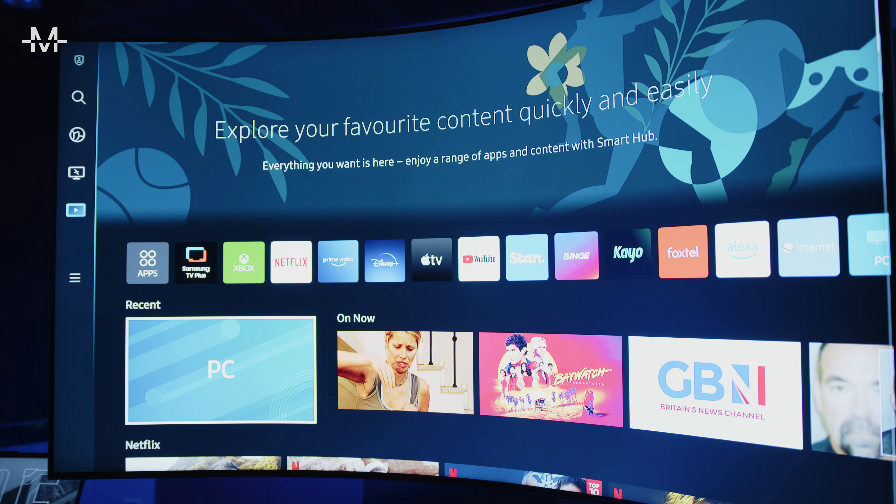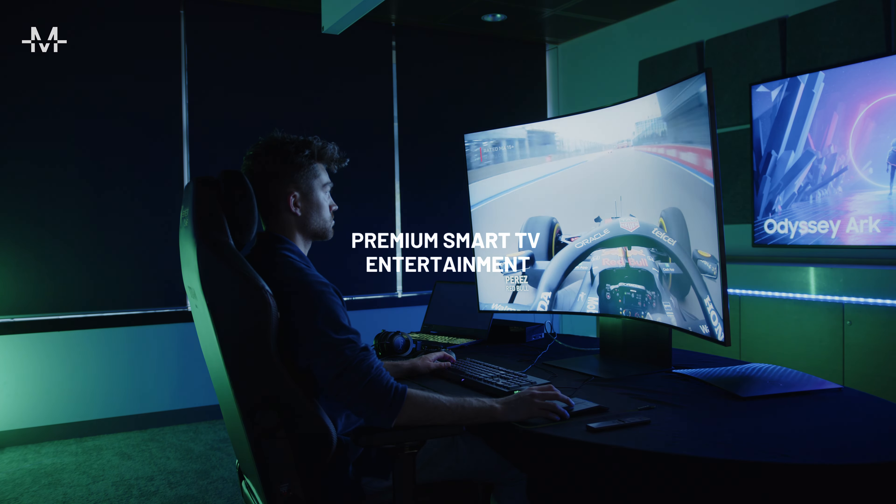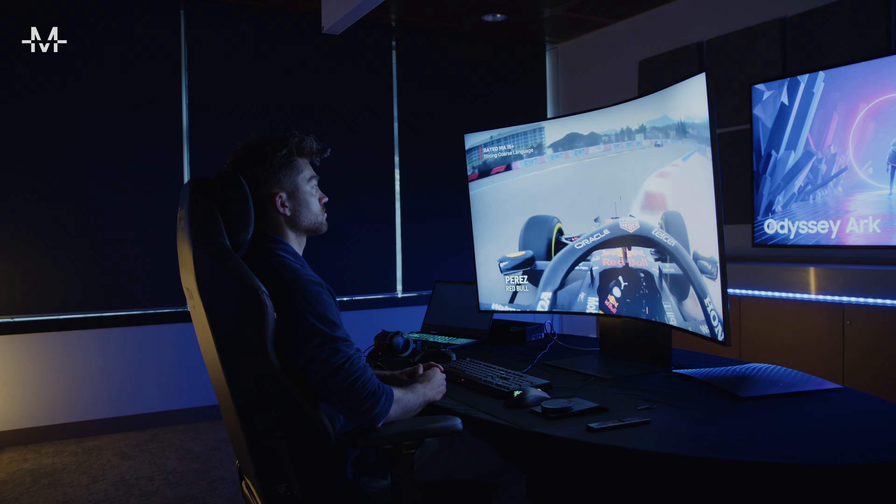It's not all about gaming though, as the Odyssey Arc also operates as a premium smart TV. I tried out YouTube and Netflix and the streaming experience was seamless.